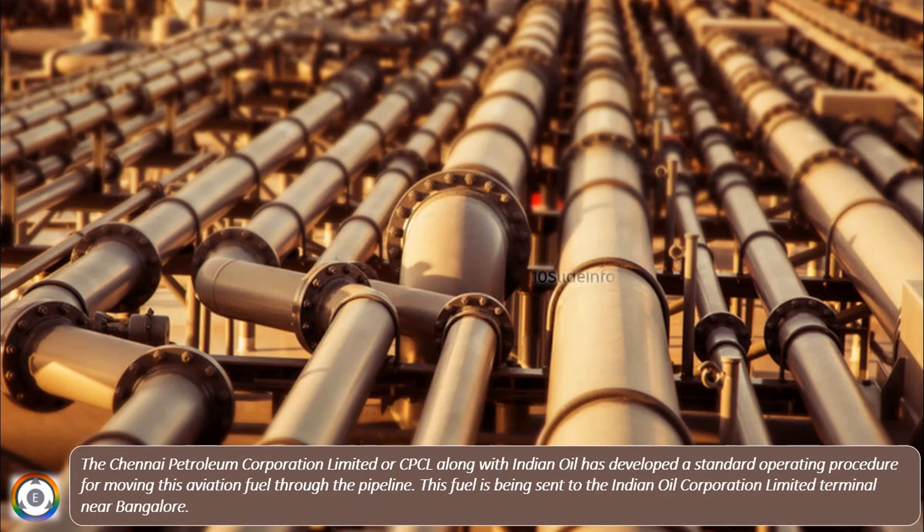along with Indian Oil, has developed a standard operating procedure for moving this aviation fuel through the pipeline. This fuel is being sent to the Indian Oil Corporation Limited terminal near Bangalore.